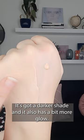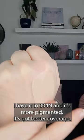The Tinted Serum is the newer one of the two — I have it in 004N. It's more pigmented, it's got better coverage, a very thin texture though, and a bit of glow.